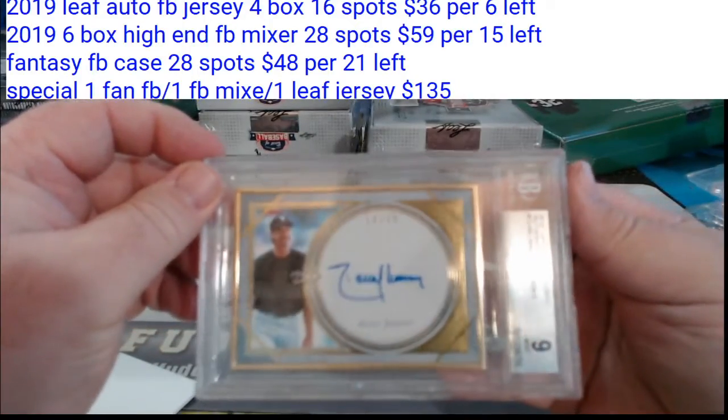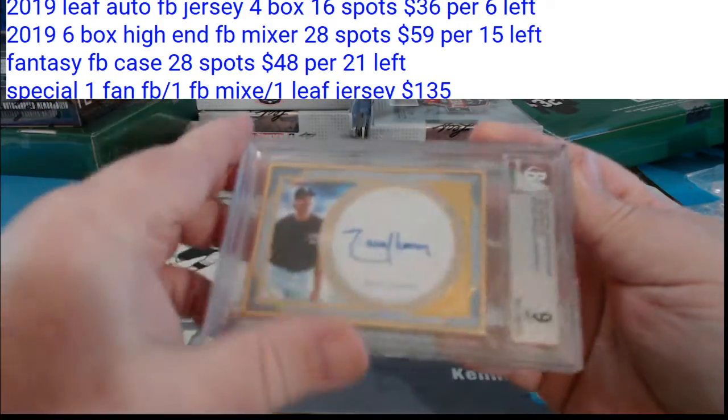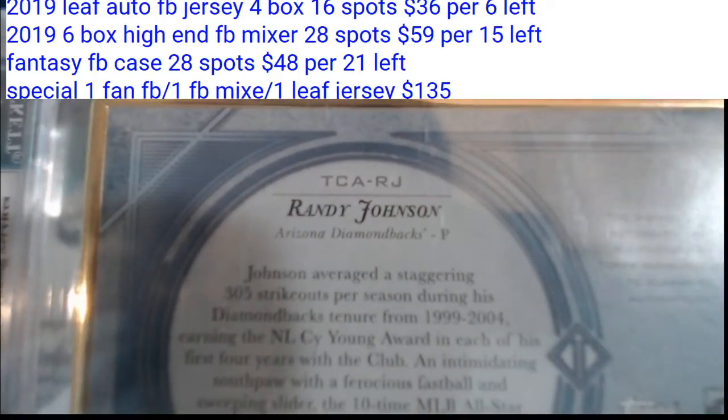Look at that for the D-backs — Topps Transitions autograph, Randy Johnson, 18 of 25, graded 9/10. For the D-backs.